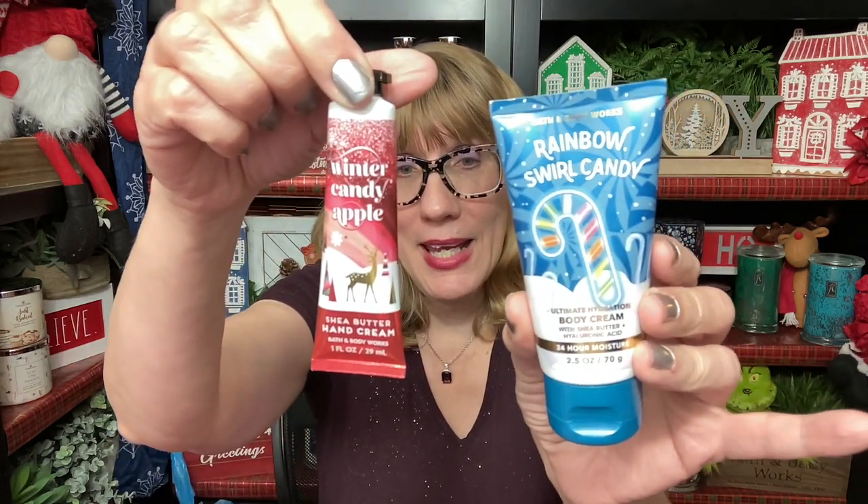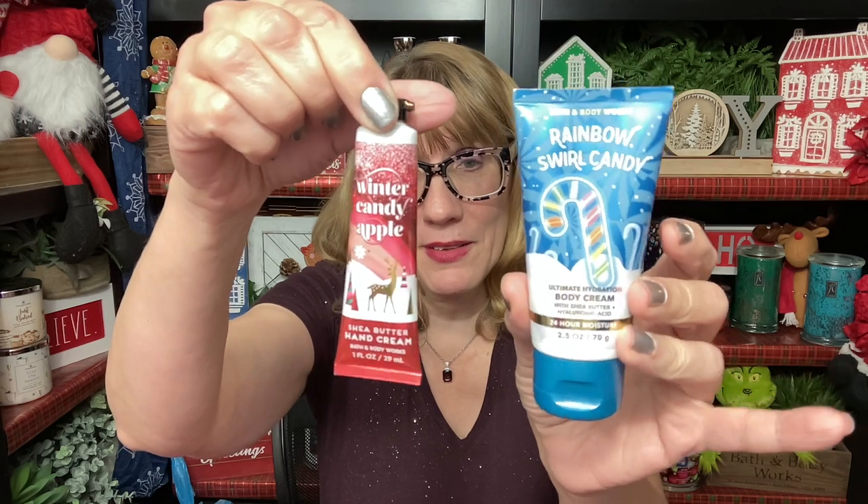One thing I wanted to talk about is: what is the difference between the hand cream and the body cream? Because there's a clear difference in size here — really interesting actually. Bath and Body Works is kind of famous for their hand creams.